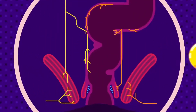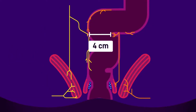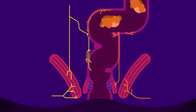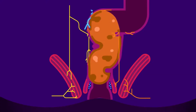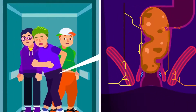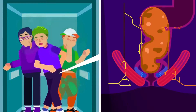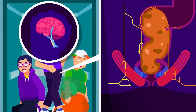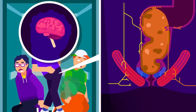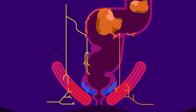Rectum. The rectum, which is Latin for straight, is a 20 cm or 8 inch long chamber with around 4 cm diameter that connects the sigmoid colon to the anal canal. It receives and stores stool from the colon. As it receives more stool, the rectal wall expands and activates its stretch receptors, which contract the external sphincter to prevent unwanted leaks, relax the internal anal sphincter, and send a message to the brain to urge defecation. If the brain rejects the message, the rectum contracts and reverse peristalsis forces the stool back to the colon.